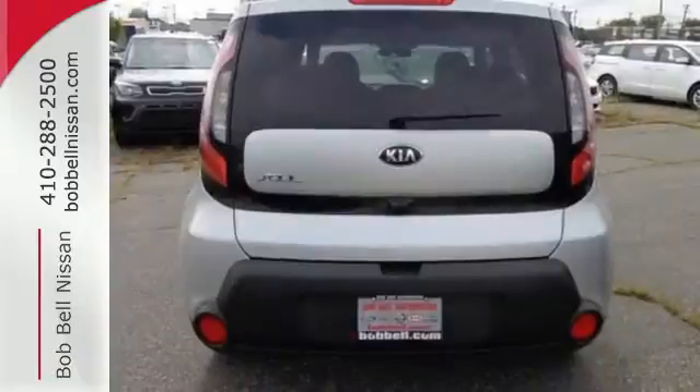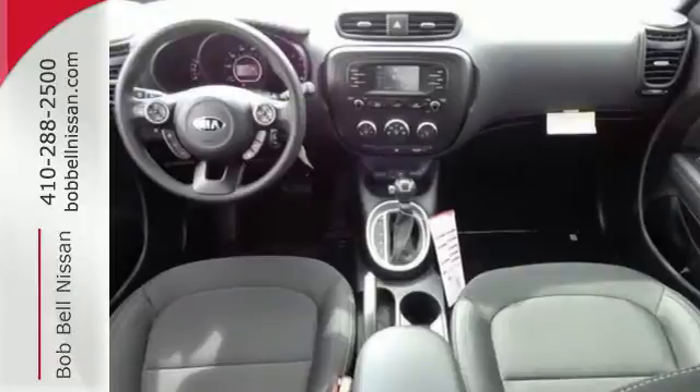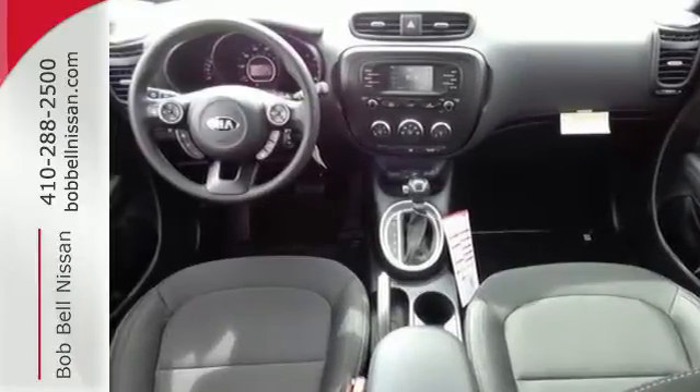Take control with the multifunction steering wheel and choose between three different driving styles with Flex Steer. It also comes with Privacy Glass, Cruise Control, and Bluetooth Wireless Technology.